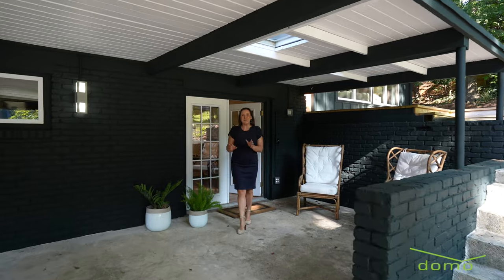If you can see yourself living in this beautiful mid-century modern home, call me today. Also, make sure to hit that subscribe button.